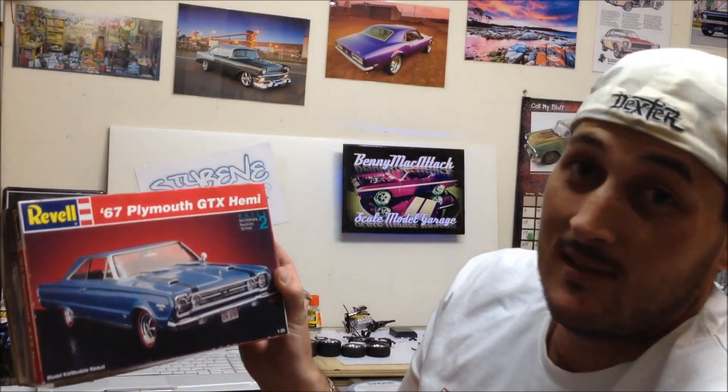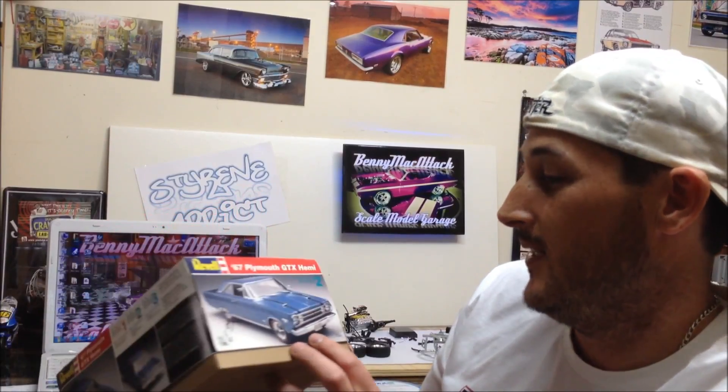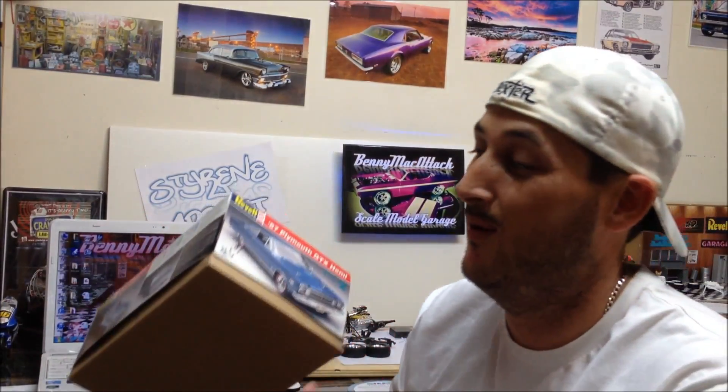The next one was the '67 Plymouth GTX Hemi, also Revell. I was stoked with that — I've got six bucks on the side. What a bargain! Thanks Heath, QA Dano, you're a champion.